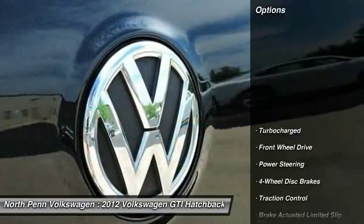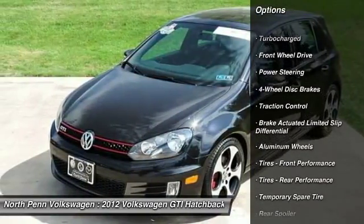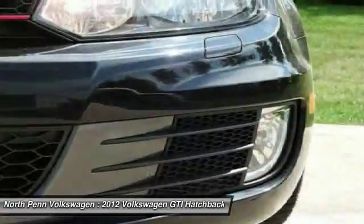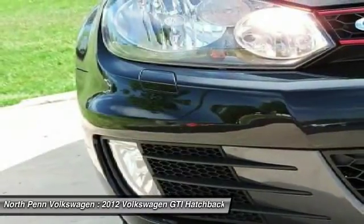Here are some of this vehicle's great options: traction control, stability control, anti-lock braking system, air conditioning, adjustable steering wheel, driver airbag, power steering, four-wheel disc brakes, floor mats, and cruise control.